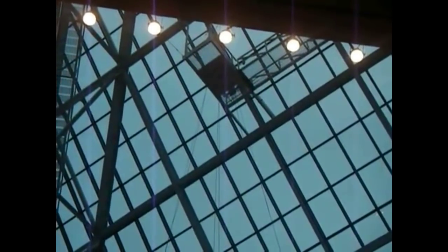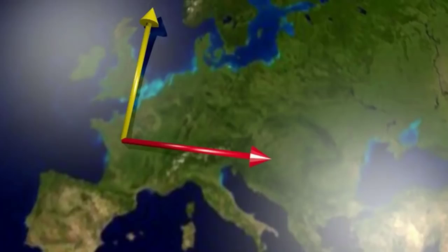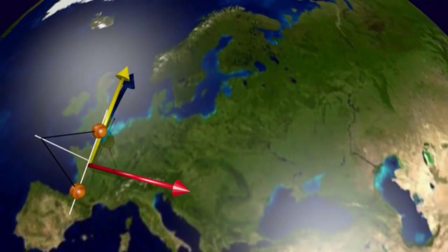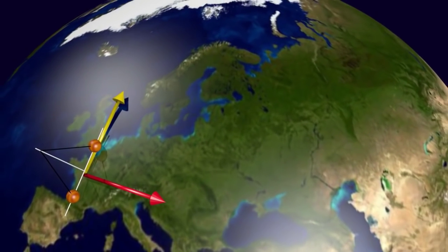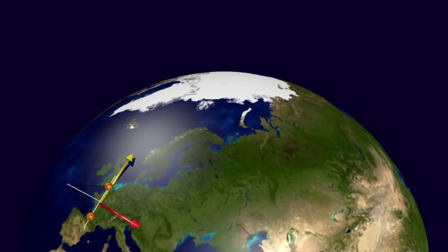Foucault's pendulums were first publicly demonstrated in February of 1851 at the Paris Observatory. Starting in Paris, we draw a yellow line up to the North Pole, and the red line represents the rotational direction of the Earth to the east. We put on the pendulum — a much larger pendulum — and the two orange balls represent the extremities of the swing. Notice they are aligned with the north.